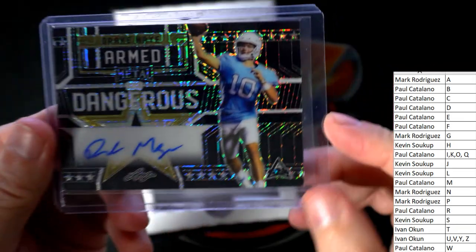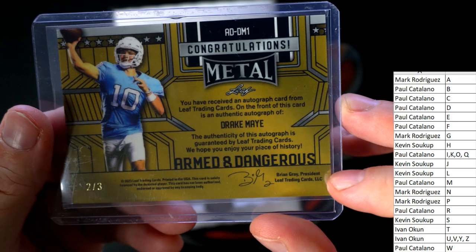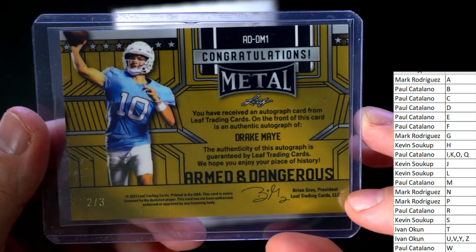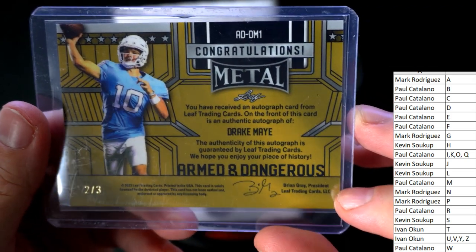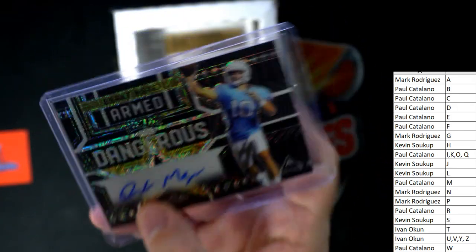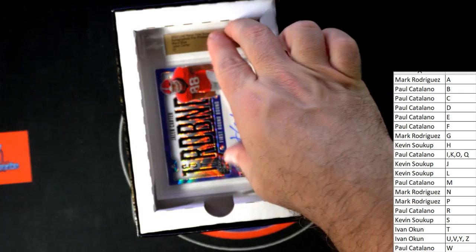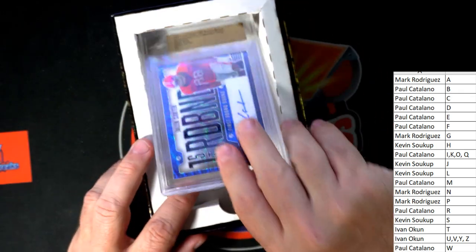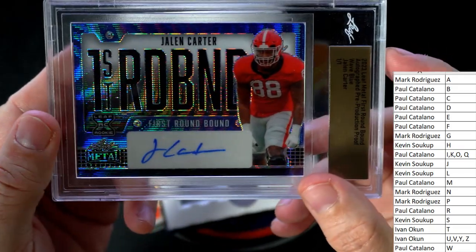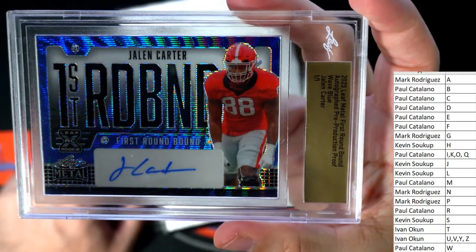Next up we've got the Armed and Dangerous — this is going to be Drake May, two of three. Drake May, that is Paul C coming out to you — I think that's a good one too. And then last but not least, we've got a slab right here — this is a Jaylen Carter, going out to Paul C.